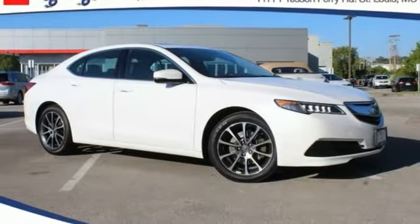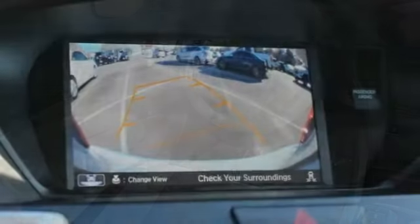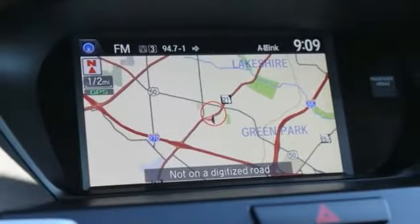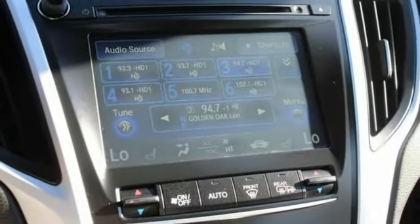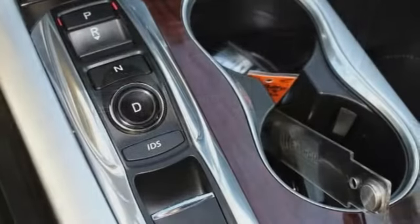We are pleased to show you the 2017 Acura TLX. The Acura TLX impresses drivers with its nimble handling, great fuel economy, and long list of high-tech features. It comes with an extremely quiet interior, spacious front seats, and smooth ride quality.